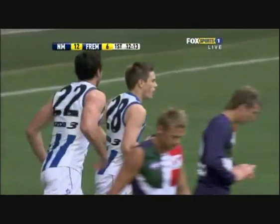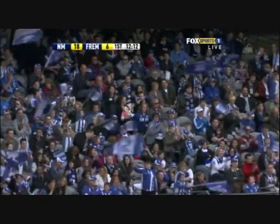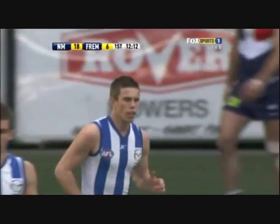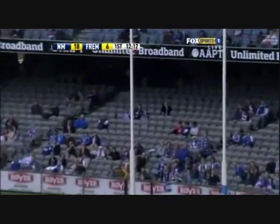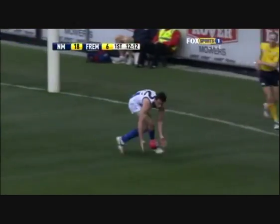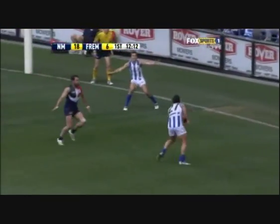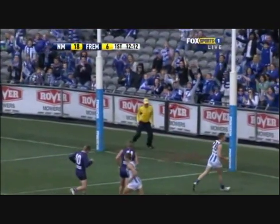And Bastenac kicks the goal! The handball there — it was hard work to get it there for North, but the handball by Andrew Swallow was a cracker in that forward pocket. First instinctive give. McPhee trying to take the mark of the day. It's this handball here — look how quick it is. Bang. And that's just a fantastic bit of play.